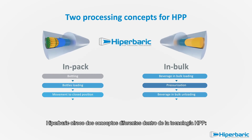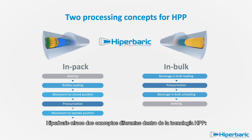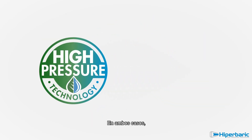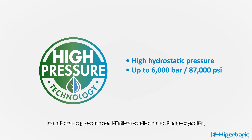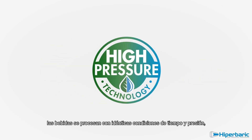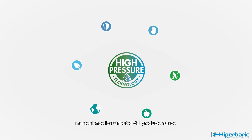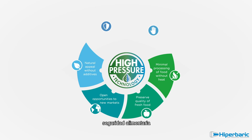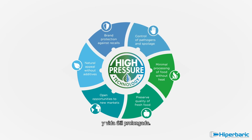Hyperbaric proposes two different concepts for high-pressure technology: in-pack or in-bulk. In both cases, beverages are going to be processed with identical pressure and time conditions, keeping their fresh attributes and ensuring premium quality, clean label, safety, and extended shelf life.